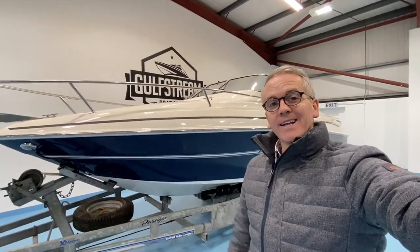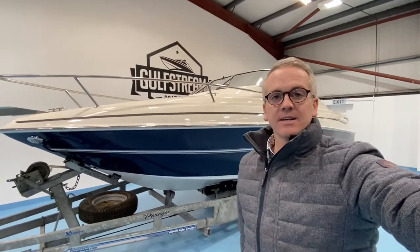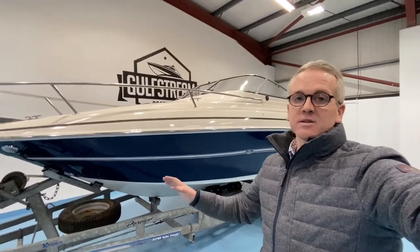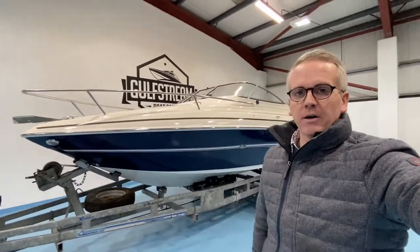It has only got 118 hours on the clock. It's a one-owner from new boat, in absolutely immaculate condition throughout. Fantastic entry-level sports Cuddy — great for family water sports, spending the odd night on board. This one comes with an excellent spec including a twin-wheel roller-coaster road trailer, full set of camper covers, and GPS chart plotter.